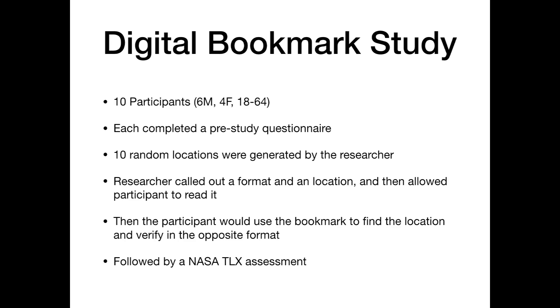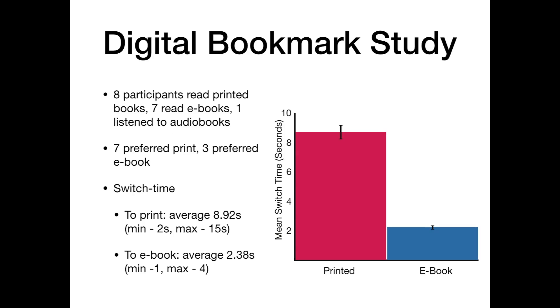Following the prototype's development we devised a digital bookmark study where we recruited 10 participants. Each participant completed a pre-study questionnaire, we generated 10 random locations within the book, and the researcher would call out a location and allow the participant to read it. The participant would then use the digital bookmark system to find the location in the opposite format and verify. The average switch time to printed books was 8.92 seconds and the average switch time to ebooks was 2.3 seconds.